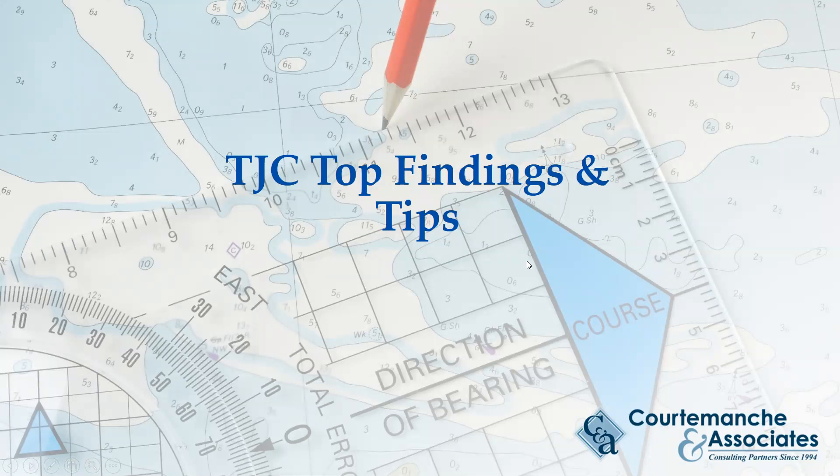Welcome, this is Jill Ryan from Kudemash & Associates. I hope today is a wonderful one for you. This is the next in our series of tips related to Joint Commission top findings, which are always related to significant patient safety, patient care, physical environment of care issues and concerns.